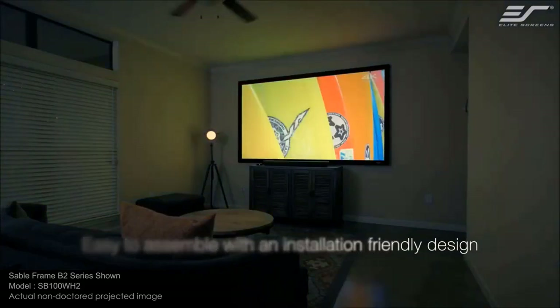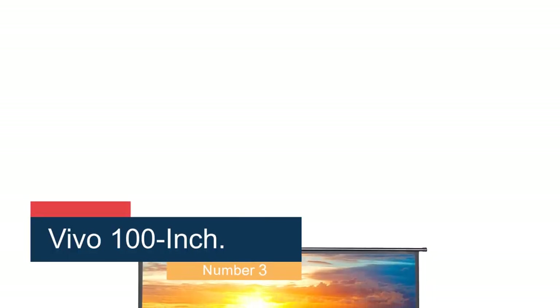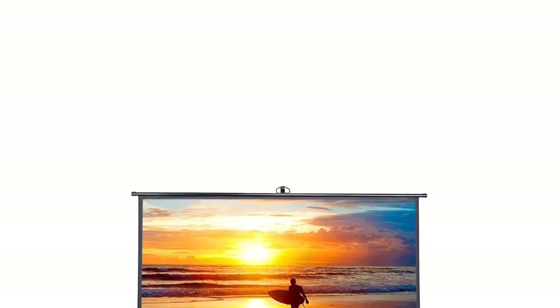Give this screen a look if you're after a top-notch, easy-to-use product. Number 3: the Vivo 100-inch. Don't be fooled by the inexpensive price tag — it packs a powerful picture punch well above its price bracket.